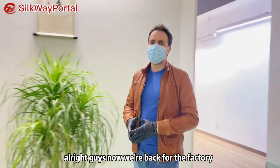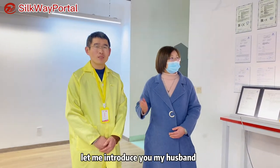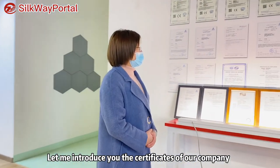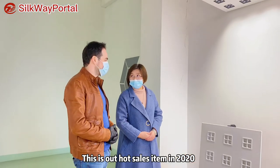Alright guys, now we are back at the factory and we are going to visit their showroom. Hello, good day. Let me introduce my husband — hi, he is our company's chief engineer. Nice to meet you. Let me introduce the certifications of our company: this is GUDCE and UALSAGS. This is our hot sale product for 2020.